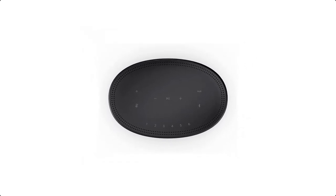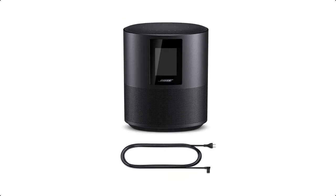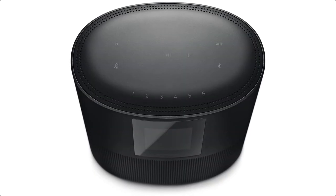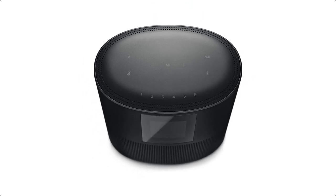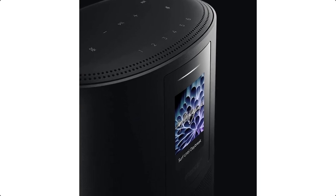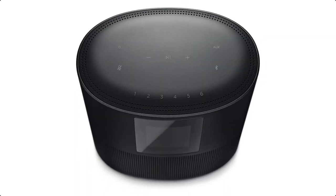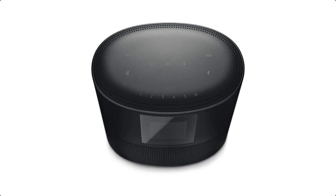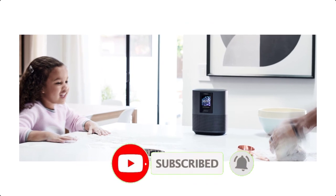Built-in voice assistants like Alexa and the Google Assistant let you enjoy millions of songs, internet radio stations, playlists, and more, hands-free. All you have to do is say the words, and the music starts playing. When the music's playing loud, the Bose Home Speaker 500 will still hear you, thanks to a custom-designed 8-microphone array just under the top for superior voice pickup.